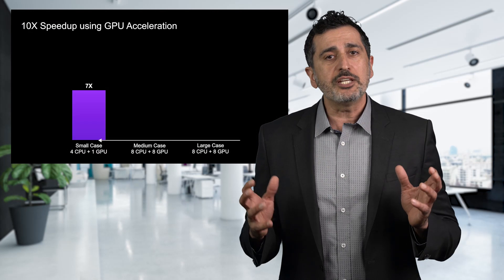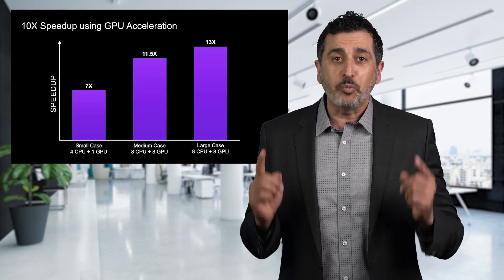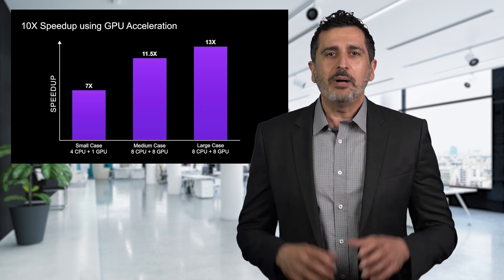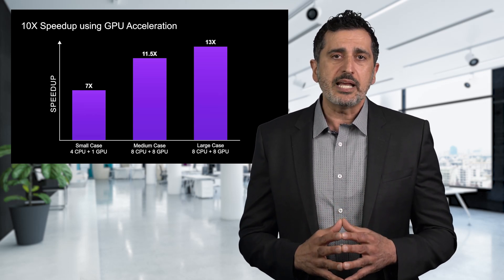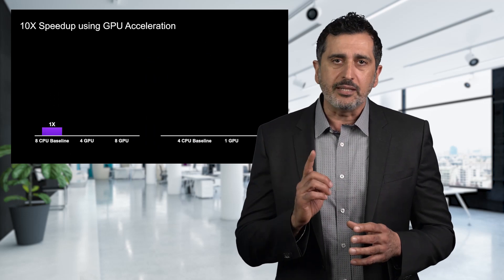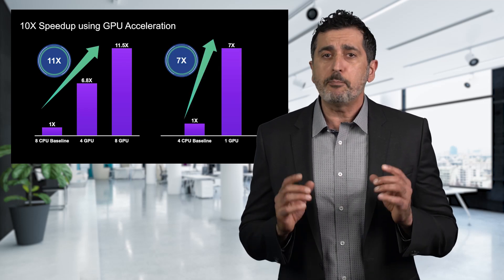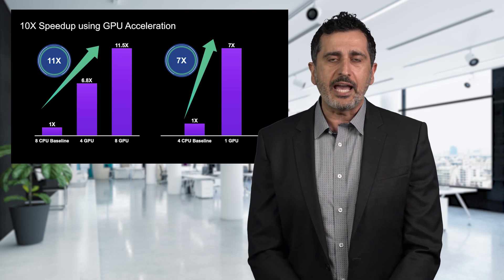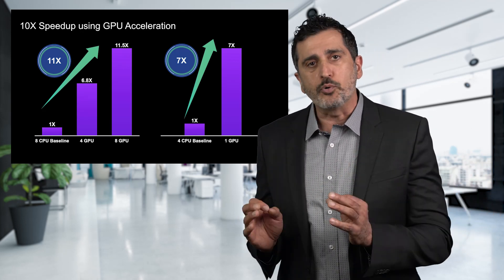In the past, using GPU technology for circuit simulation has been theorized, but we at Synopsys have turned it into reality. With multi-year heavy R&D investment, PrimeSim represents the industry's only proven GPU acceleration technology, providing our customers up to 10x speed-up improvement with golden sign-off accuracy, shortening the sign-off time from days to hours.